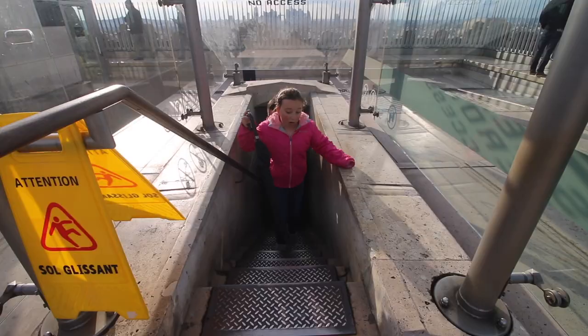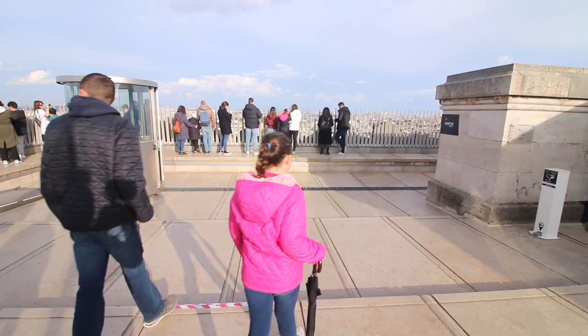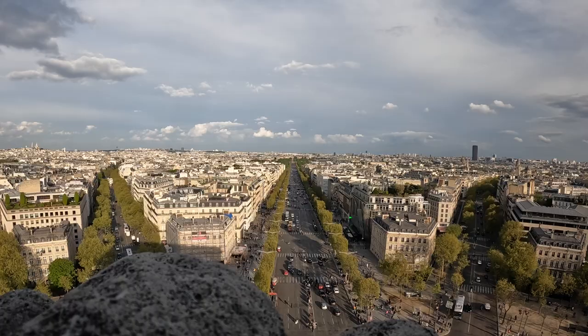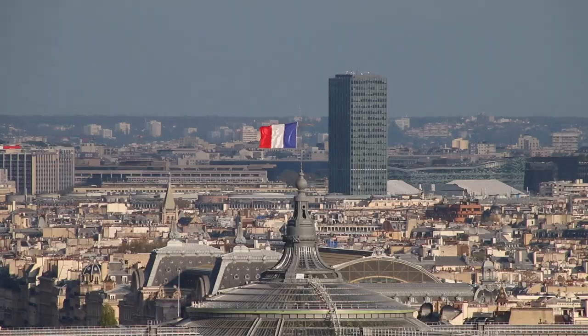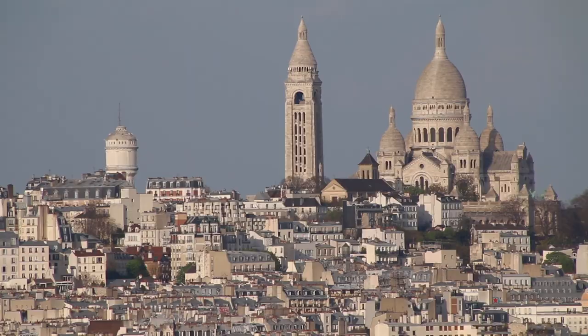We made it up! I spot the Eiffel Tower. It's so pretty up here! This entire arch is made of only limestone.